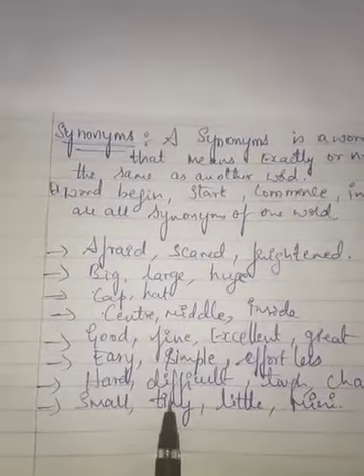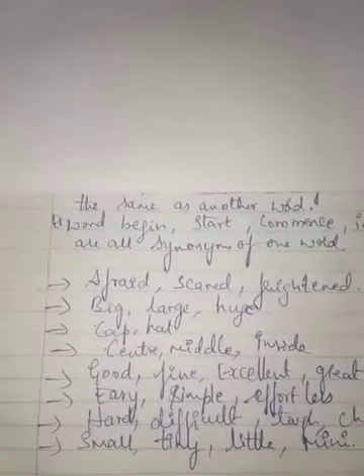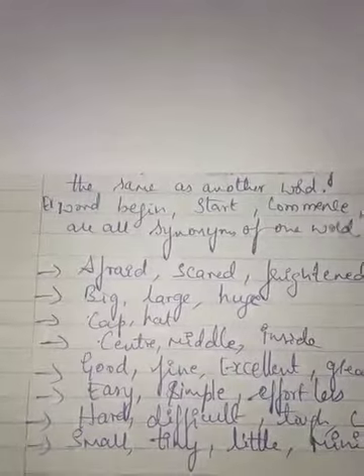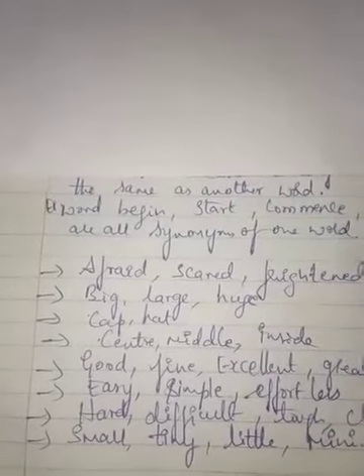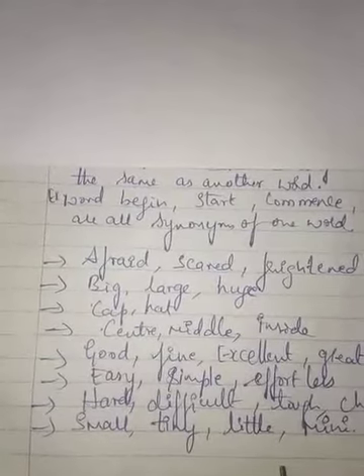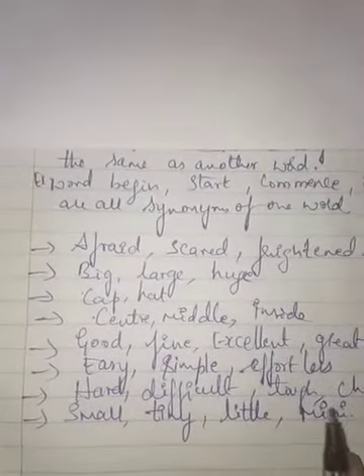So to summarize: antonyms are words opposite in meaning to another word, whereas synonyms are words that give the same meaning but are of a different kind — like afraid, scared, frightened. Dear students, please go through the video and write it in your classwork book. Keep smiling, have a great day. Thank you.